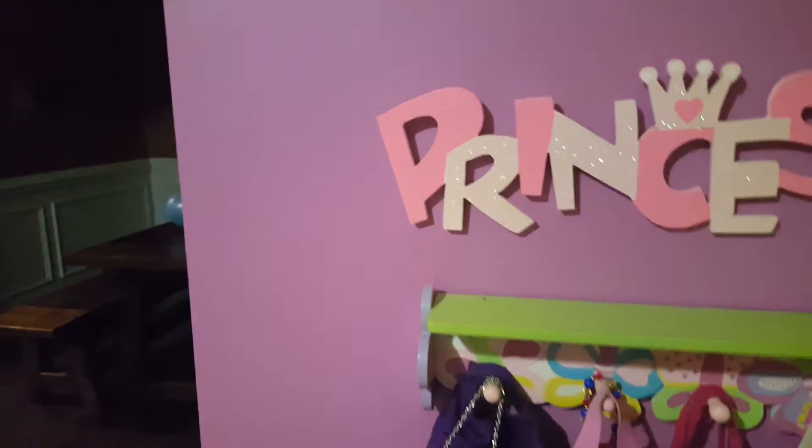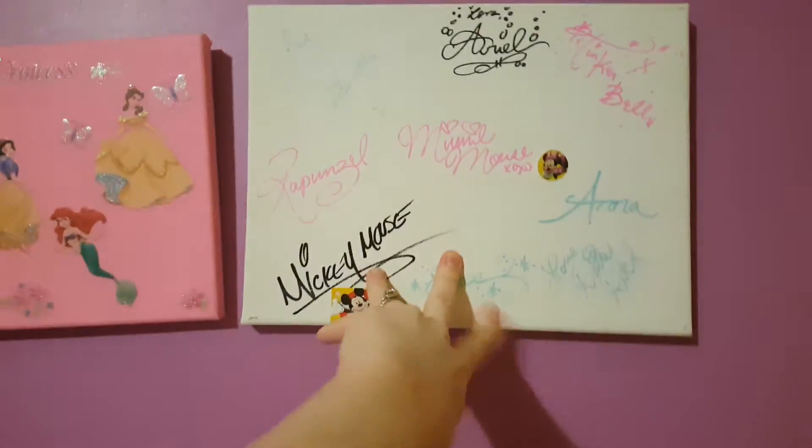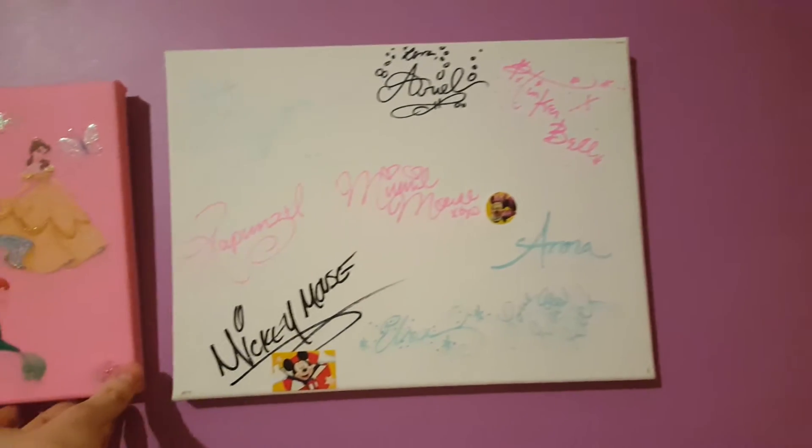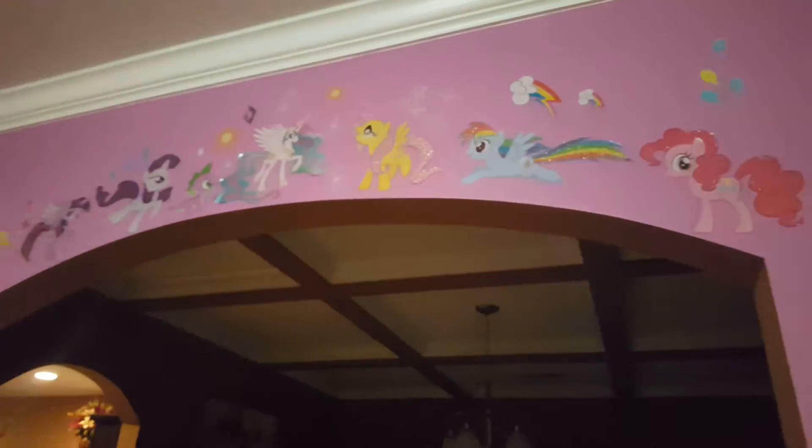We have more hanging things here for their book bags. I love this — we went to Disney World last year and we got all the characters and princesses designed, then we made this and put the Disney princess stickers on. We have our My Little Pony wall decals up here as well — the girls love My Little Pony.